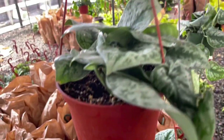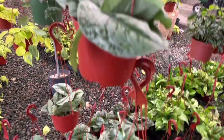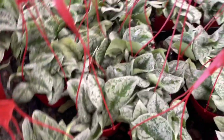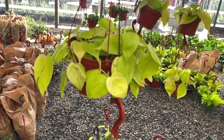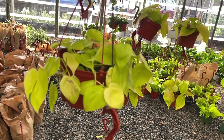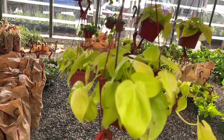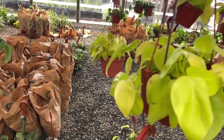Scindapsus pictus exotica — it's called a satin pothos. It's technically not a pothos, but it might be my favorite pothos. This is a good way to add a splash of color if you have a nice section of trailing plants. This particular trailing plant is just like a burst of color — it looks like a pot of gold, and when you have it surrounded by a bunch of dark greens, that neon lemon-lime color just pops.